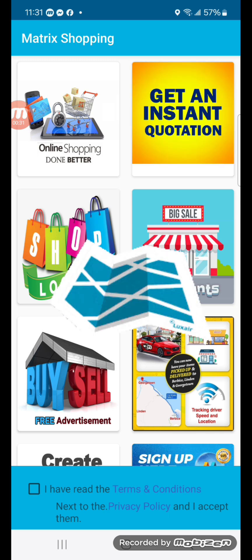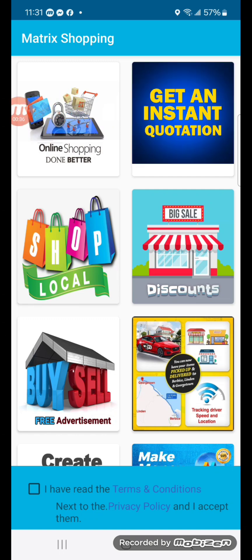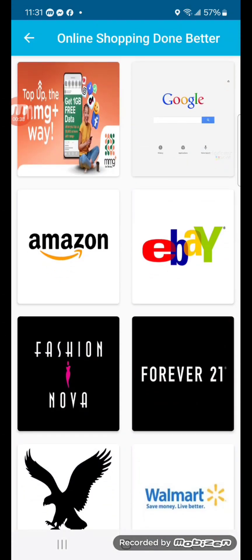We deliver to Linden, Parika, Georgetown, Burbies, and Tamiri. So let's get started — Online Shopping Done Better.